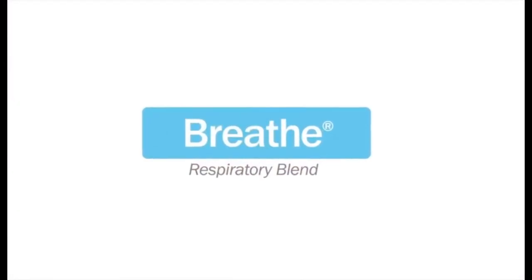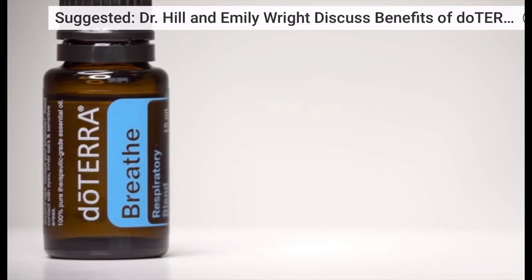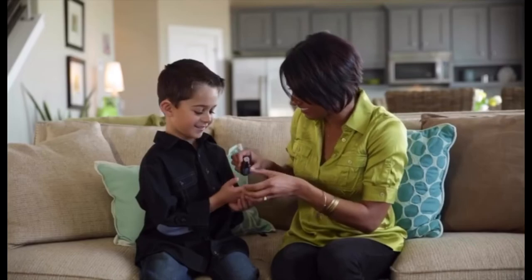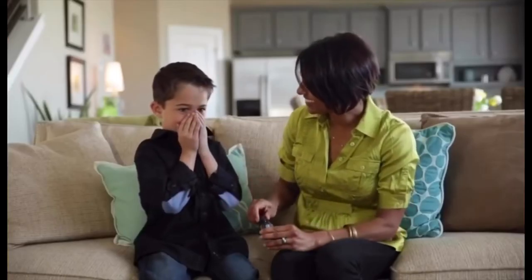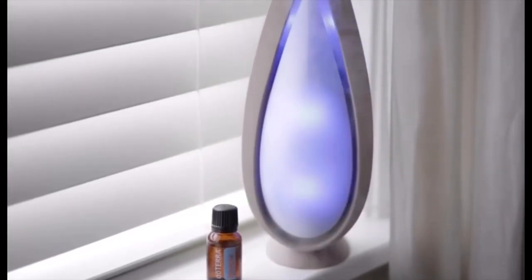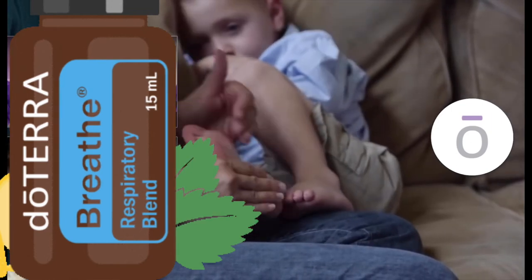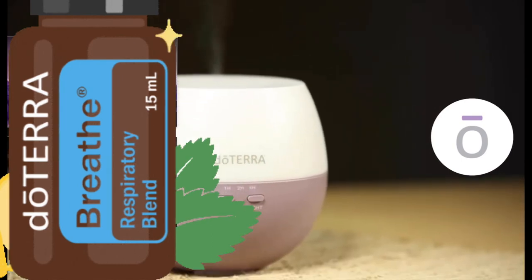Breathe. Respiratory issues are prevalent in our modern society, especially during certain times of the year. Breathe Respiratory Blend helps to ease breathing for a consistent, sustained benefit. Breathe is a remarkable proprietary blend of laurel leaf, peppermint, eucalyptus, melaleuca, lemon, and ravensara. These essential oils are known for their cleansing and soothing effects, which help to open airways. Breathe can be easily applied topically to the chest, back, or the bottoms of the feet. The pleasant aroma helps calm the senses, making it perfect for nighttime diffusion to help you get a restful night's sleep.